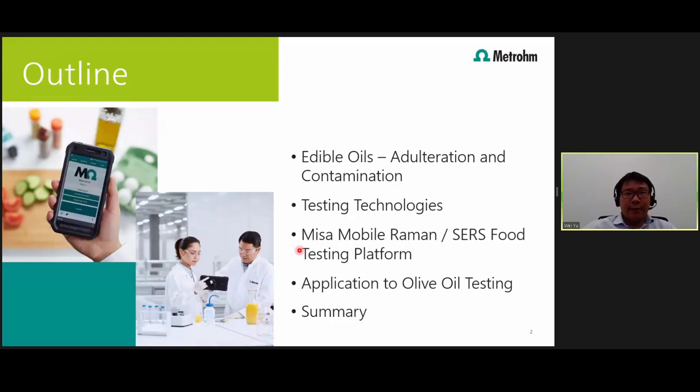So this is the outline of my presentation. I'm going to go over briefly about the problems that we currently face with edible oils, namely with adulteration and contamination. I will then give you a highlight of the features of the MESA testing platform and how it can be applied to combat these problems. And then I'll show you a couple of examples of how we can use the MESA to detect some organophosphates in extra virgin olive oil.